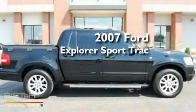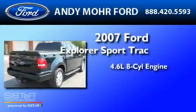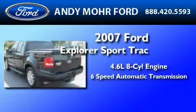This is a 2007 Ford Explorer. It features a 4.6-liter, eight-cylinder engine and a six-speed automatic transmission.